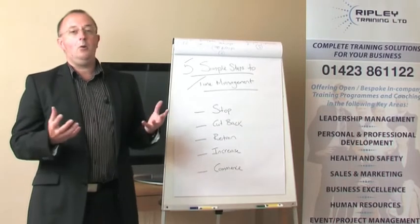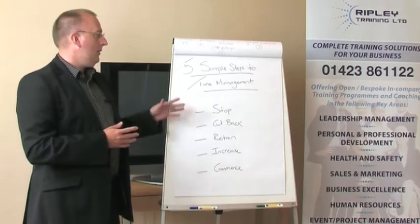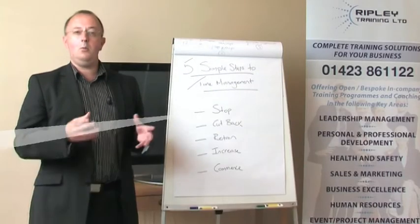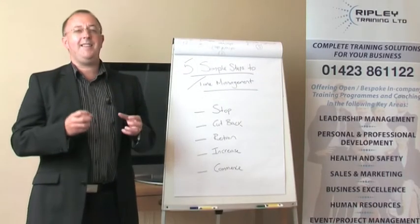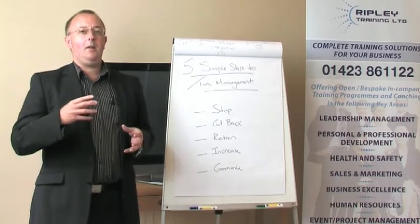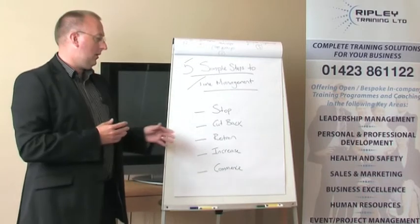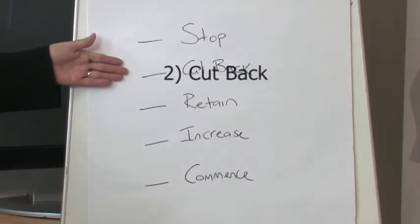The first thing I'd ask you is: what can you stop doing? Things that are really not important, that are not part of your key deliverables — whether at home or at work. Are they things that are distracting you from hitting your key outcomes and what you're looking to achieve?